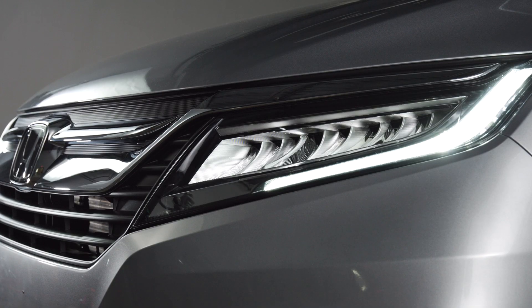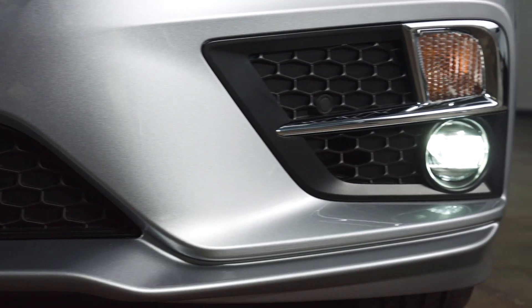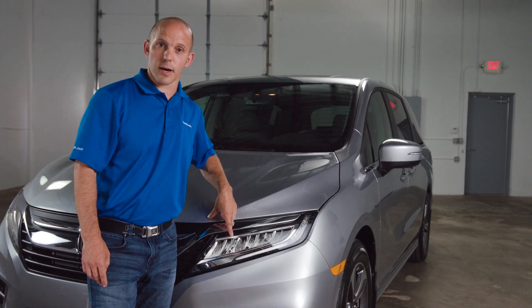LED daytime running lights with LED headlights, LED high beams, and LED fog lights. And Honda's wiper link, which automatically turns the headlights on when the wipers go on.